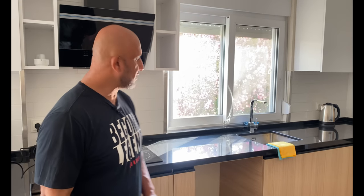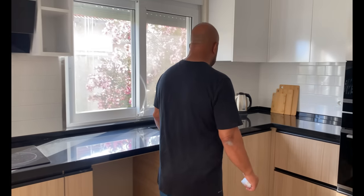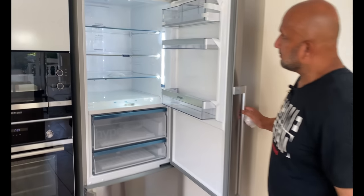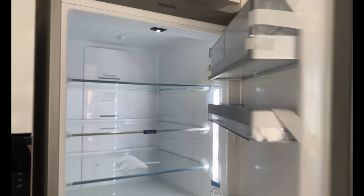Auch hier hat er gesagt: gute Qualität, ich vertraue dir, Ercan. Was haben wir gemacht? Wir haben mit Siemens eine Kooperation – Siemens-Geräte gekauft. Spülmaschine mit acht Programmen, die wir gut ausgewählt haben, ist Lieferengpass, kommt noch. Ansonsten Spüle, Granitplatte, die Schränke, Mikrowelle, Ofen, wunderschöner Kühlschrank mit LED-Licht. Alles neu. Dann habe ich die Wohnung komplett streichen lassen und die Spots wechseln lassen.